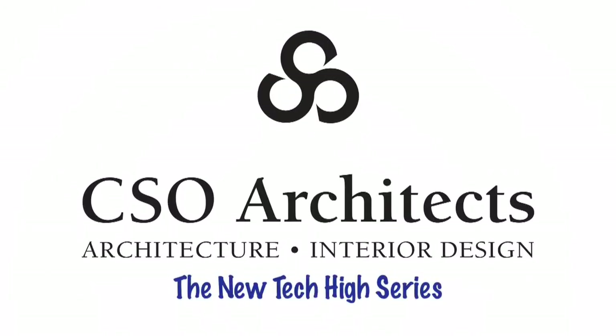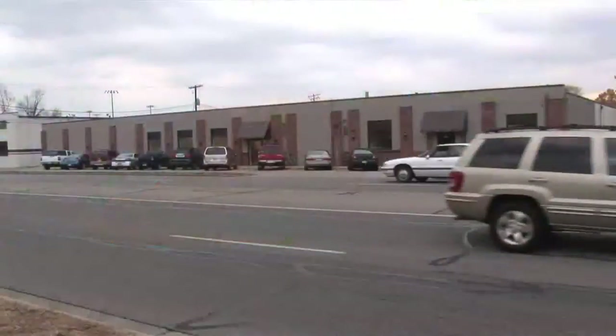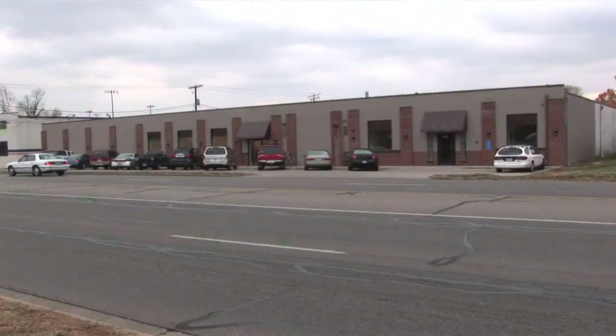This building was formerly known as Hoosier Auto Parts Warehouse. So when we took that to the school board and said we're going to purchase the old Hoosier Auto Parts store and we're going to turn that into a school, you can imagine that we got quite a bit of pushback from the community.